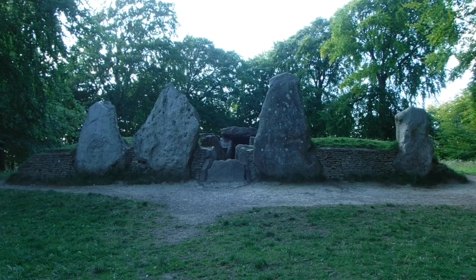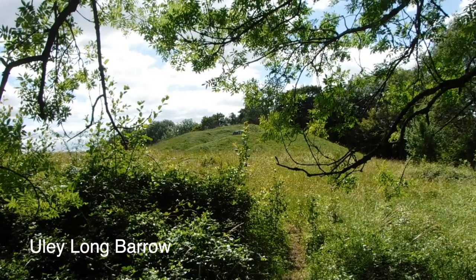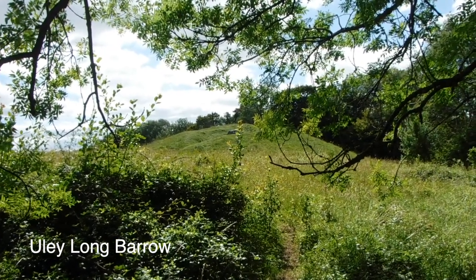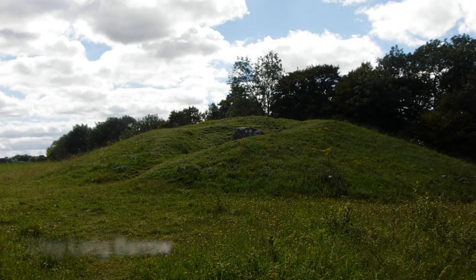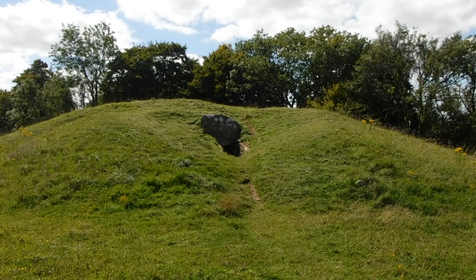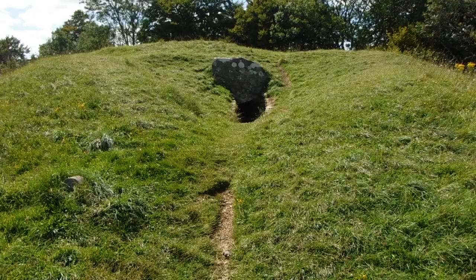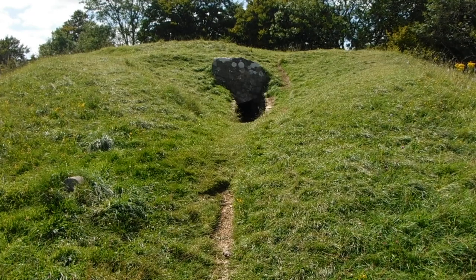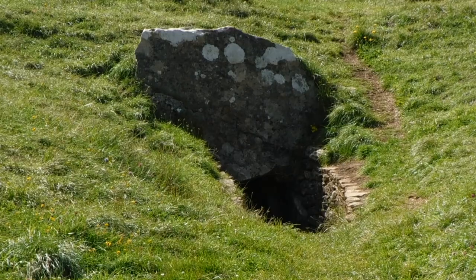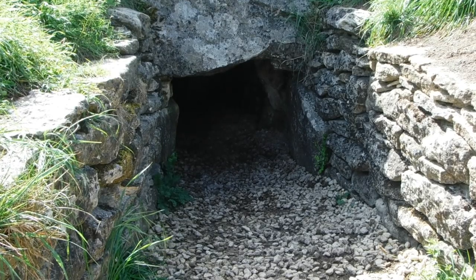At Grimes Graves in Norfolk, mined from about 2600 BC, ritual offerings to encourage renewal accompanied the closure of worked out flint mines. The sacred places and ritual landscapes of the Neolithic clearly remained significant for centuries after they were built. At Avebury and Stonehenge, two enormous ritual sites, many hundreds of bronze age round barrows would later be built, demonstrating a continual spiritual draw to these places.